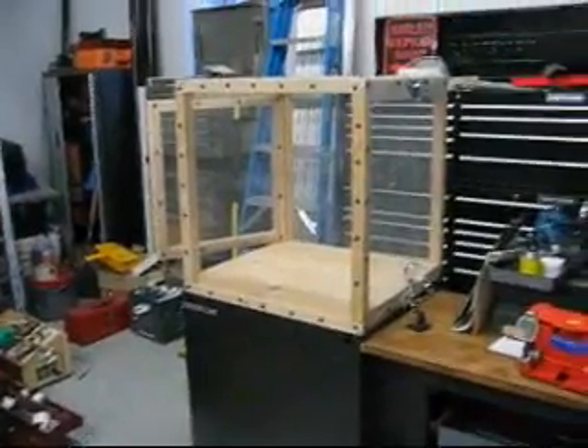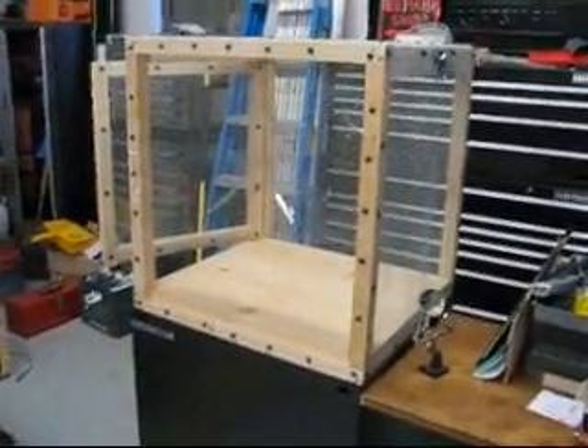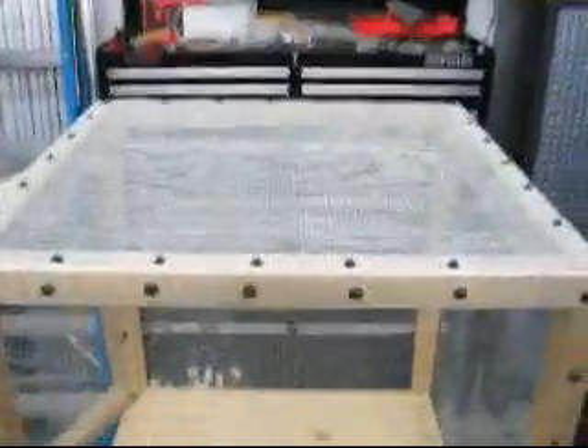Well, there it is — the shrapnel enclosure, or as I like to call it, the rabbit cage.